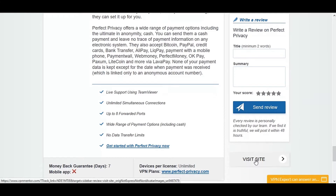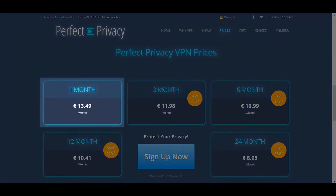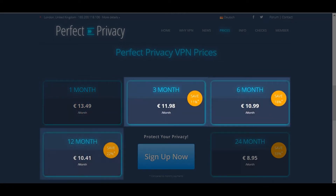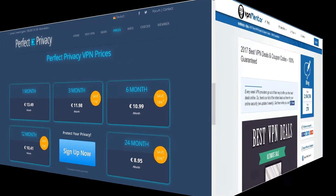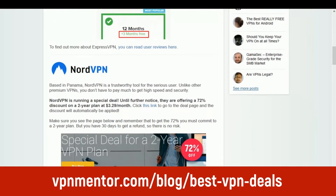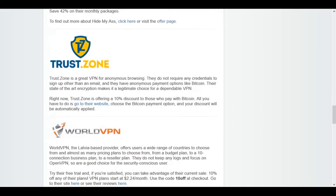Let's move on and show you their pricing plans. Perfect Privacy have a range of pricing tiers to suit your needs. You could choose the Pay Monthly option, however you do have to pay the full price each month, as opposed to receiving a discount if you choose the 3 month, 6 month, or 12 month plan. The biggest saving can be found by choosing their 24 month package. Why not head over to the VPNmentor deal page to see all the latest money-off coupons and special offers, saving yourself time and money when searching for a good quality VPN.